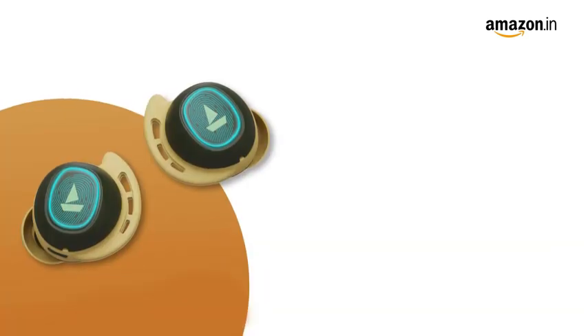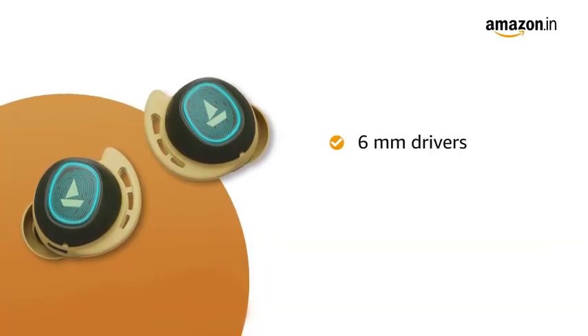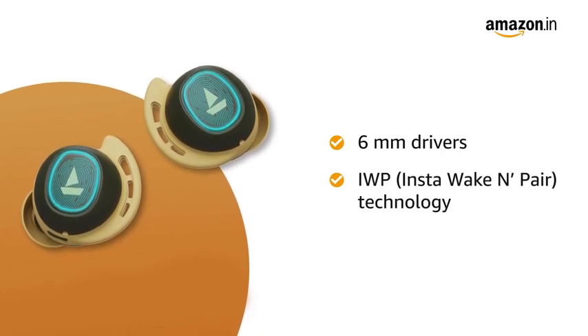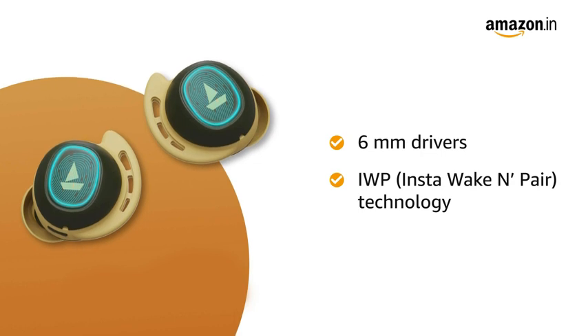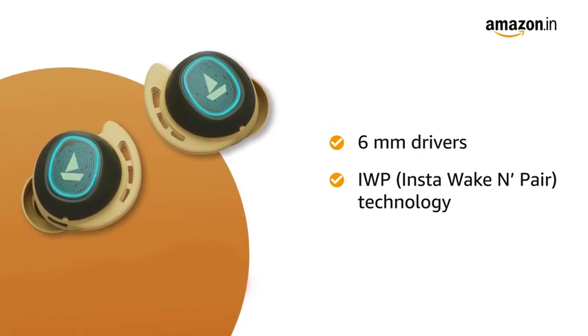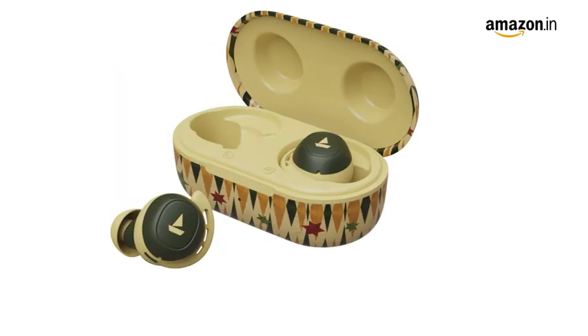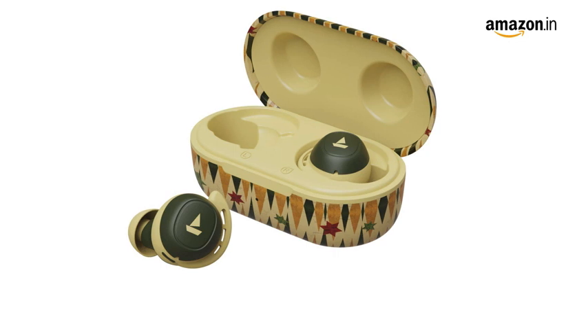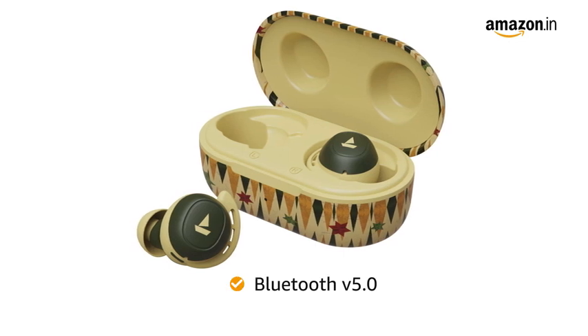The earbuds possess 6mm drivers for enthralling audio bliss with immersive sound. It is also equipped with InstaWake and Pair technology that powers on the earbuds and puts them into connection mode as soon as one opens the lid of the carry case. The TWS Air Dopes 441 offers a true wireless experience with the latest Bluetooth version 5.0.